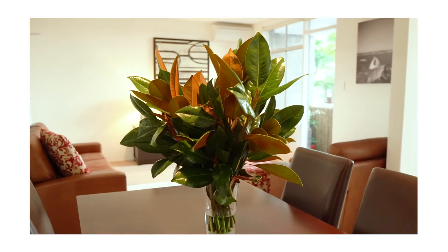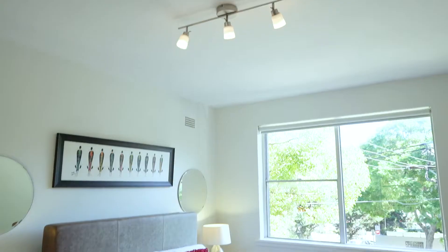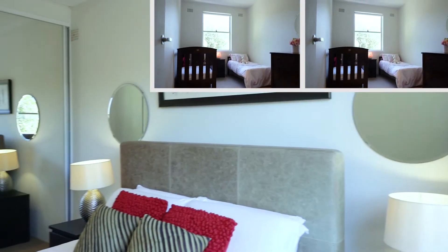This home offers a modern kitchen complete with stone bench tops and a dishwasher. The apartment offers two double bedrooms, both with mirrored built-in wardrobes.